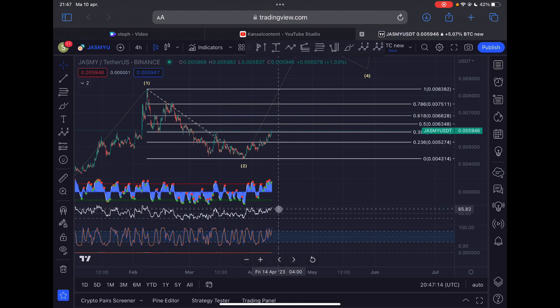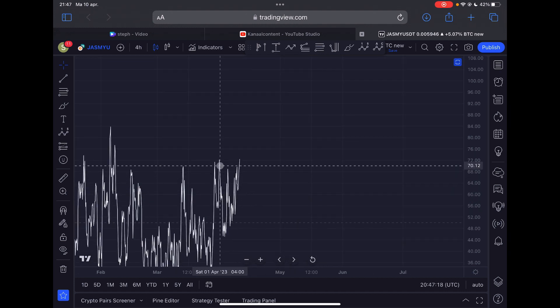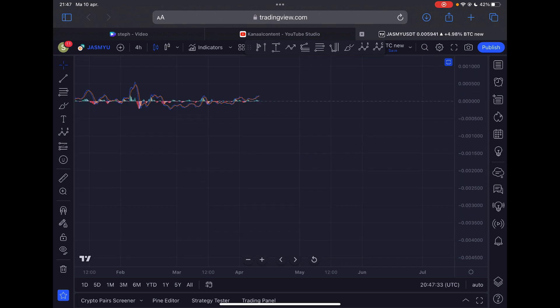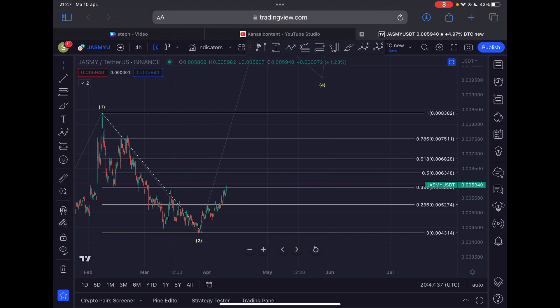Let's take a look at the momentum indicators. Currently momentum on the four-hourly is pushing to the upside strongly. We can see that the RSI invalidated the bearish divergence on the four-hourly time frame because we made a higher high on the four-hourly RSI — a very bullish development. The Stochastic RSI is also moving up strongly and the MACD is gaining bullish momentum. It's all looking good on the four-hourly time frame.